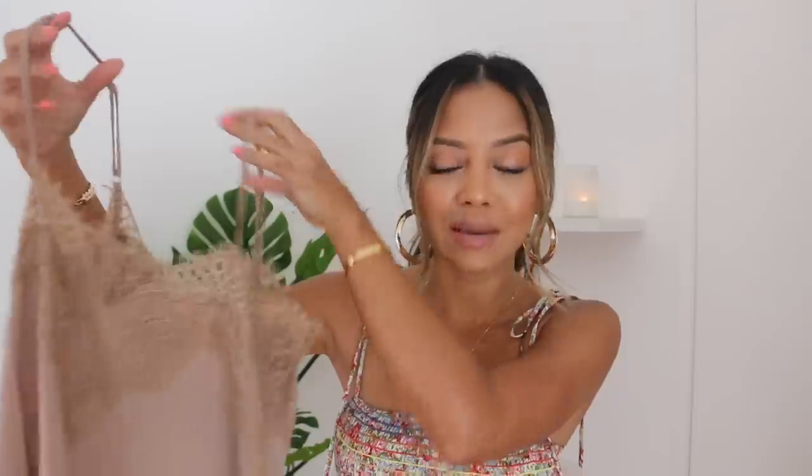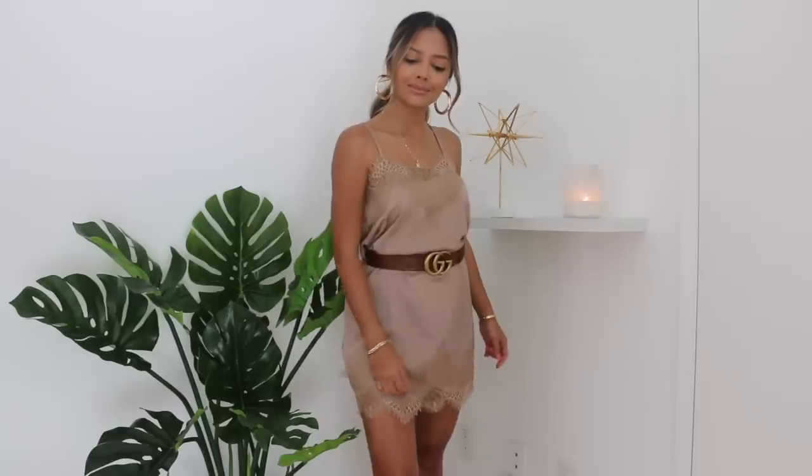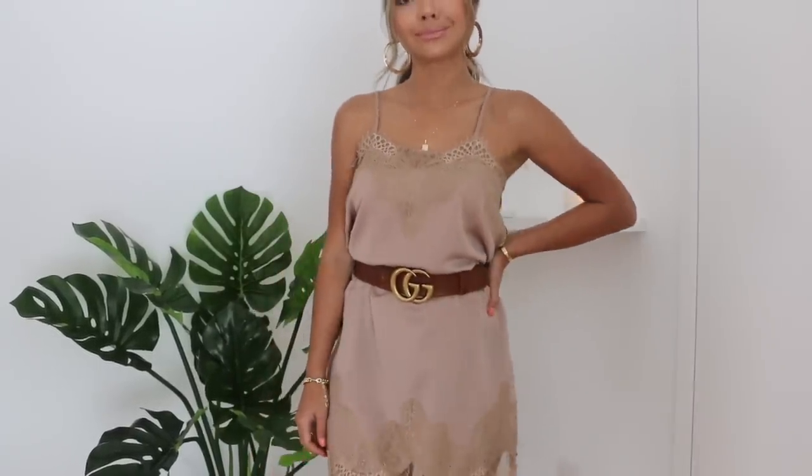The first item I want to talk about is this really cute slip dress. You guys know how much I love lace camisoles — this is a lace dress that looks like a lace camisole, but it's definitely a dress. It's in this brown taupey color. They have a lot of colors available online, but I gravitated towards this brown one. I have a brown Gucci belt that I feel like would look good with this to cinch my waist, and maybe just throw on a denim jacket over it. Love the satin look and the dainty, delicate lace. The straps are adjustable. It's just really chic, timeless, and adorable.